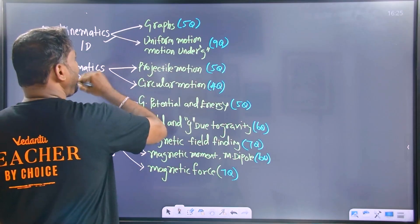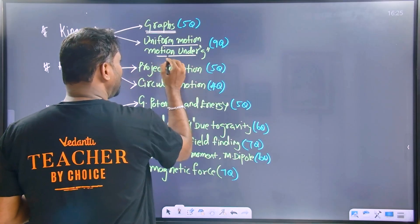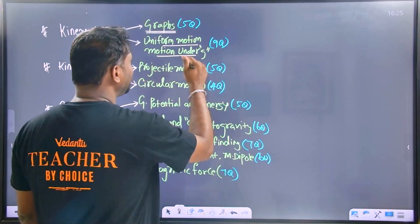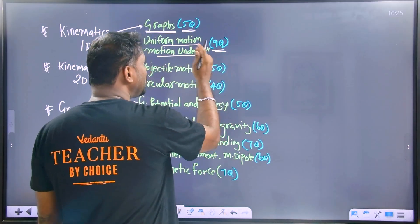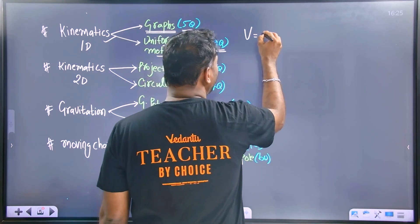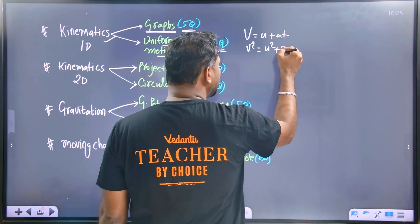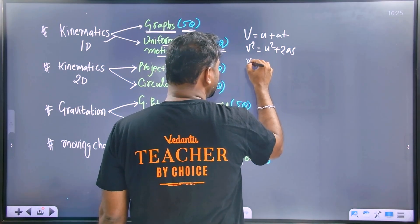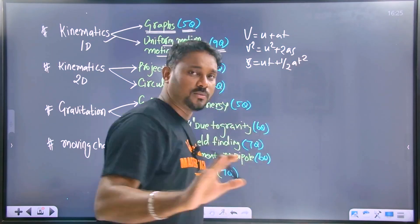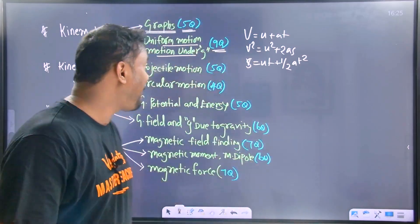Five questions from graphs. Uniform motion and motion under gravity — you must know where to use the equations: v² = u² + 2as, and s = ut + ½at². In the equation, how you apply it is easy to score in one-dimensional as well as two-dimensional motion.